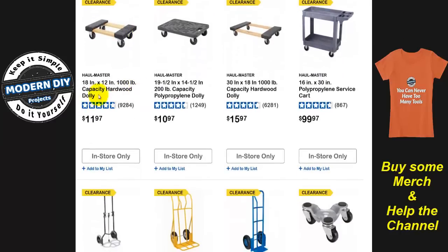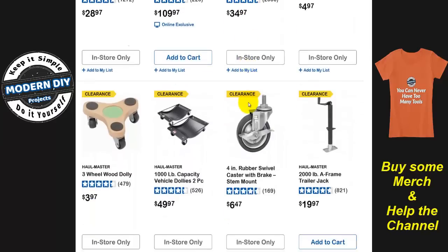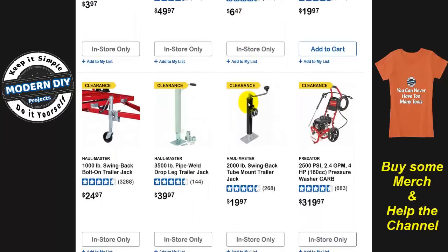Here you have some of the dollies — a lot of different ones. There's a service truck for $99, and this Bigfoot hand truck for $35. It wouldn't surprise me if they bring it back with a different name up in the $50 range. So if you're looking at something like that, keep an eye on all this stuff and check it out.